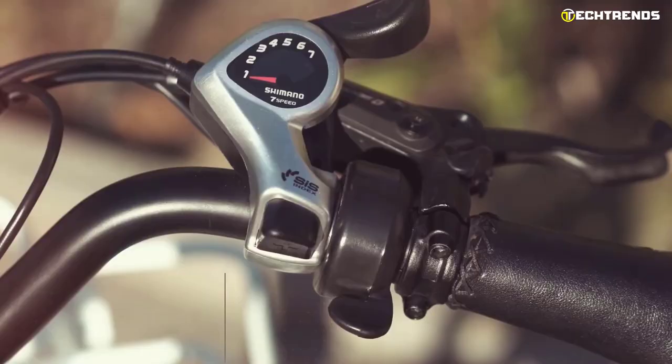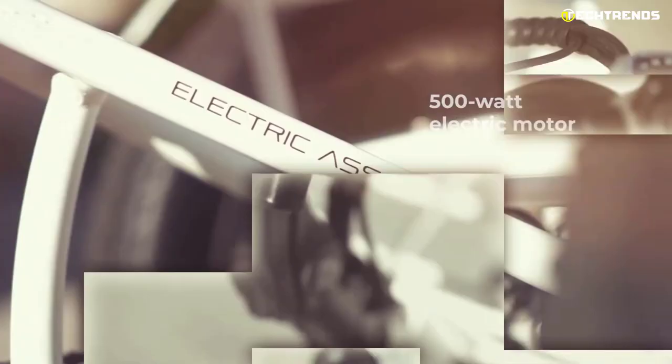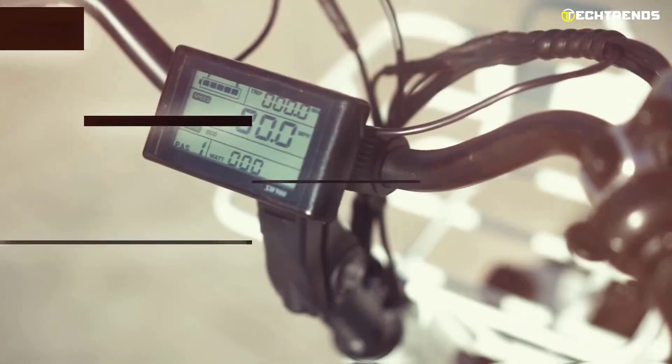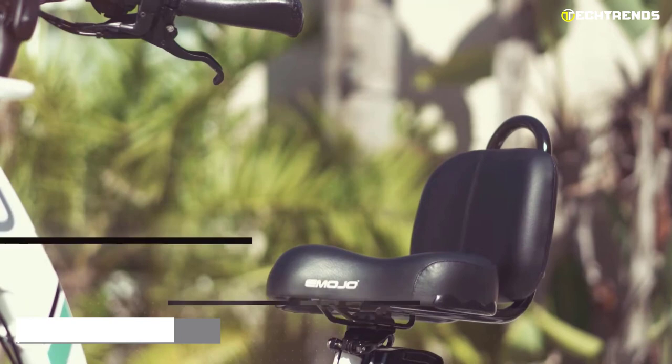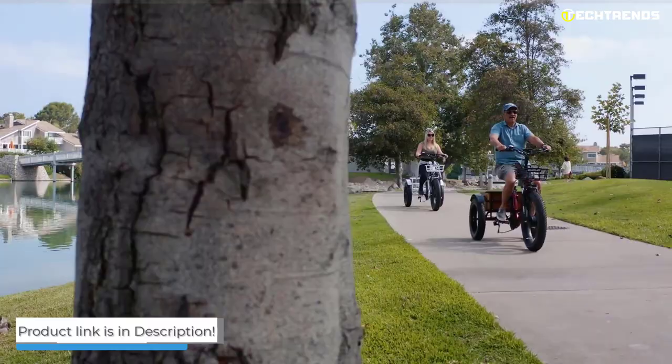It displays automatic braking lights when you brake and has a 7-speed shifter to get you in the optimal speed zone. The front suspension smooths your ride by absorbing energy, making your ride more enjoyable. The unique LCD lets you know how much battery life is left and shows how many calories you've burned. Overall, the Emojo Caddy Pro is the perfect vehicle for getting around town and going to the grocery store or local farmer's market.